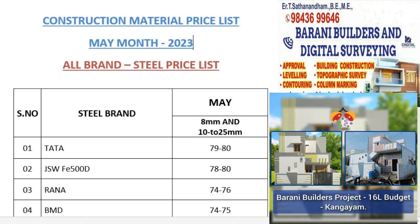The price is per 1 kg of steel, including GST. First, let's talk about the Tata brand. The Tata brand is ₹70–80 per kg. The JSW FE 500D is ₹70–80 per kg.